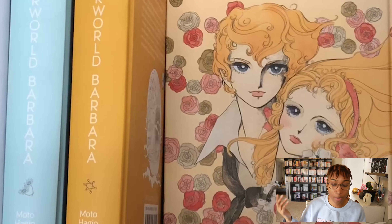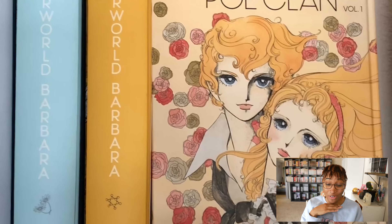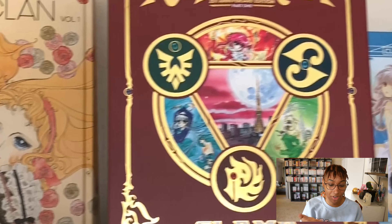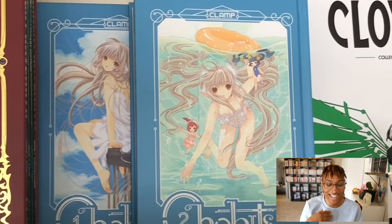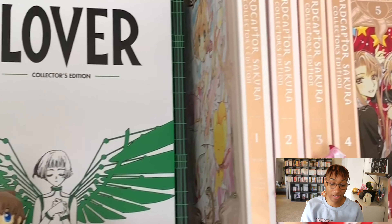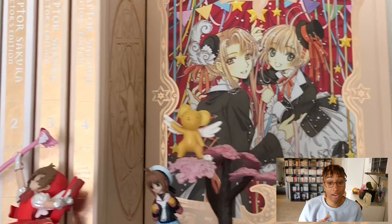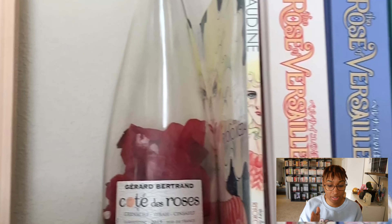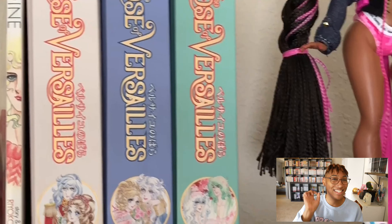Up here first it looks like I'm showing y'all my Moto Hagio collection: I have The Heart of Thomas, Otherworld Barbara, The Po Clan Volume One — waiting excitedly for Volume Two. Then here I have Magic Knight Rayearth collector's edition, the Chobits collector's edition, the Clover collector's edition, and the Cardcaptor Sakura collector's edition. I am a CLAMP fan despite not actually loving all of their works — I just love their art.